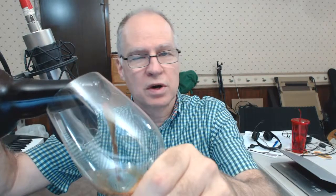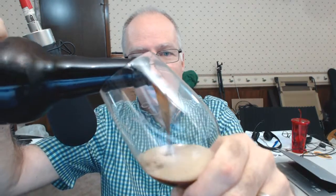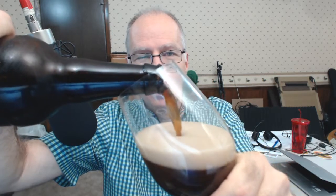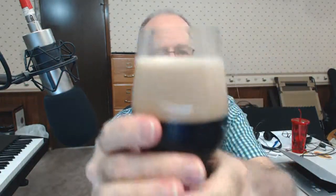I do like some black IPAs. As I've explained before, I find them to range anywhere from a stout that has a hint of hops, to an IPA that if you closed your eyes, you wouldn't be able to tell it was dark. That is pouring beautifully — very dark. I like it when you can tell it's an IPA because of the hop aroma, hop bitterness, and hop flavor, but you get the dark roasted malt flavor as well.